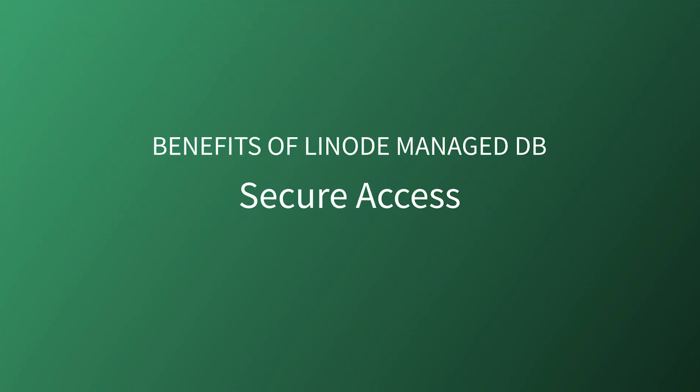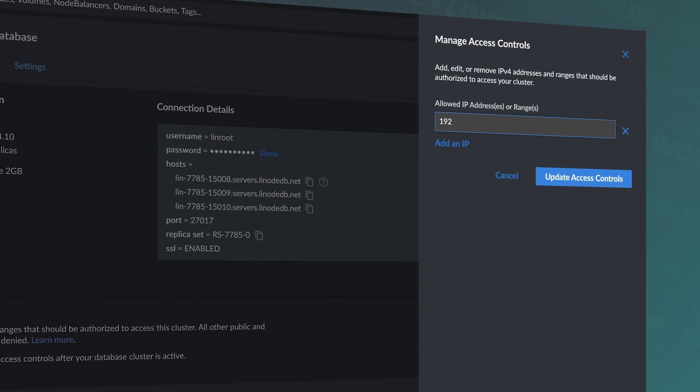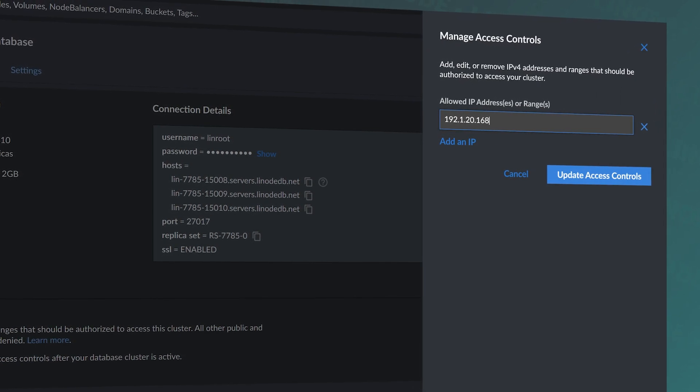So how can you benefit from a Linode-managed PostgreSQL cluster? Secure access. Access to your cluster is tightly controlled. Your cluster has a list of trusted IP addresses, which can be managed through the Cloud Manager, API, or CLI. Requests from IPs outside the trusted list are rejected.